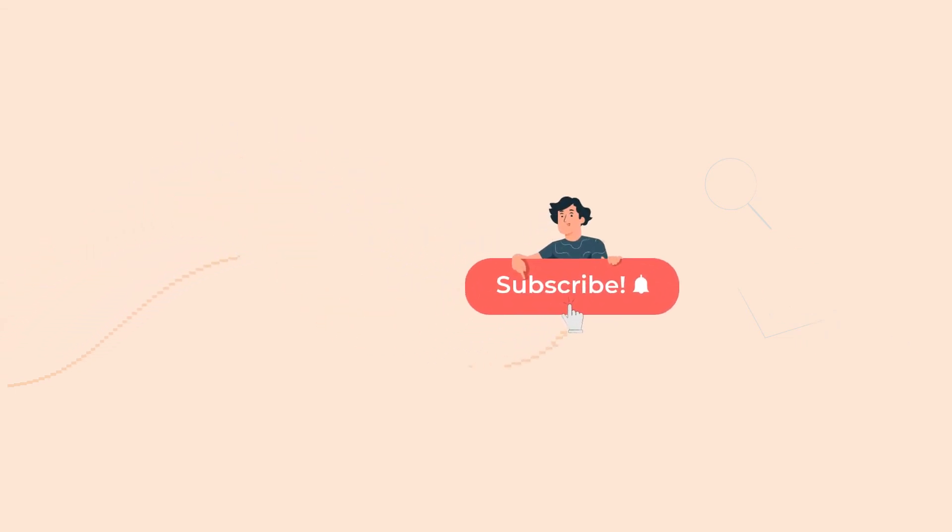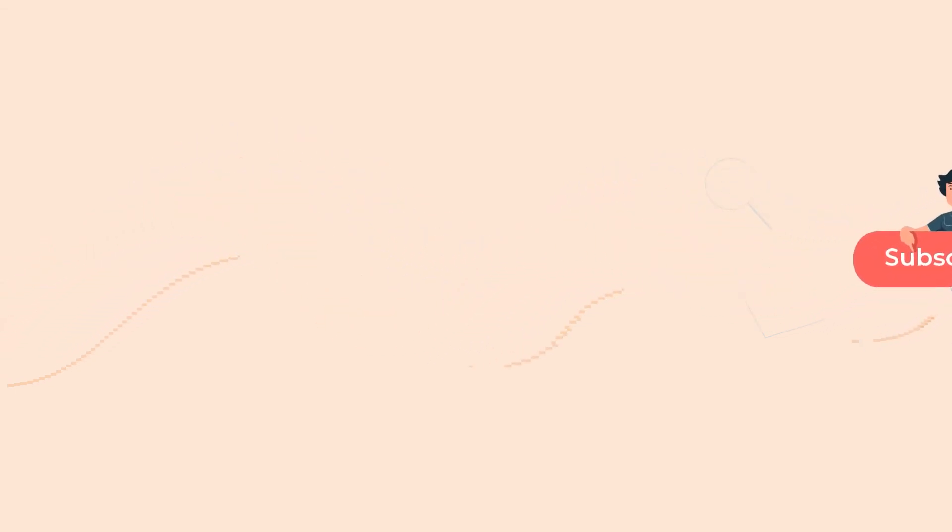If this video was helpful to you and you would like to see more videos like this, please don't forget to like the video and let us know what your thoughts are in the comment section.